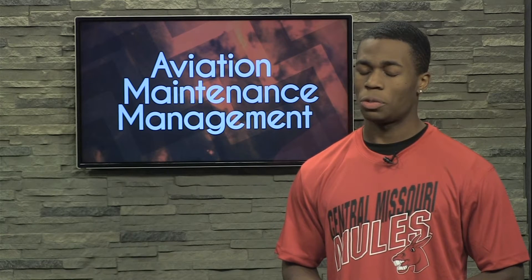Choose Aviation Maintenance Management. Choose RED at the University of Central Missouri.